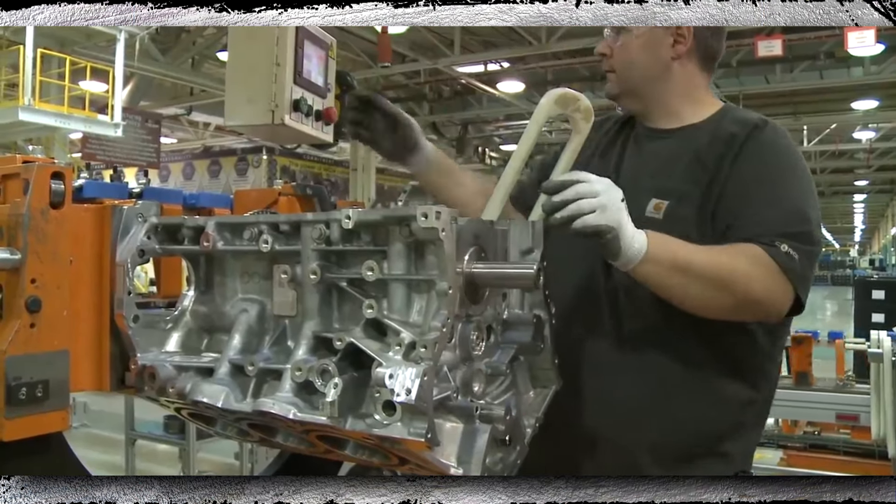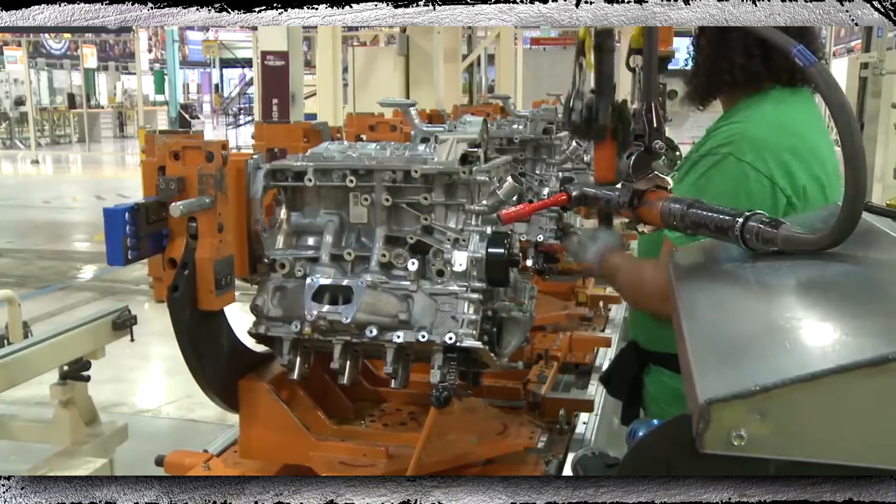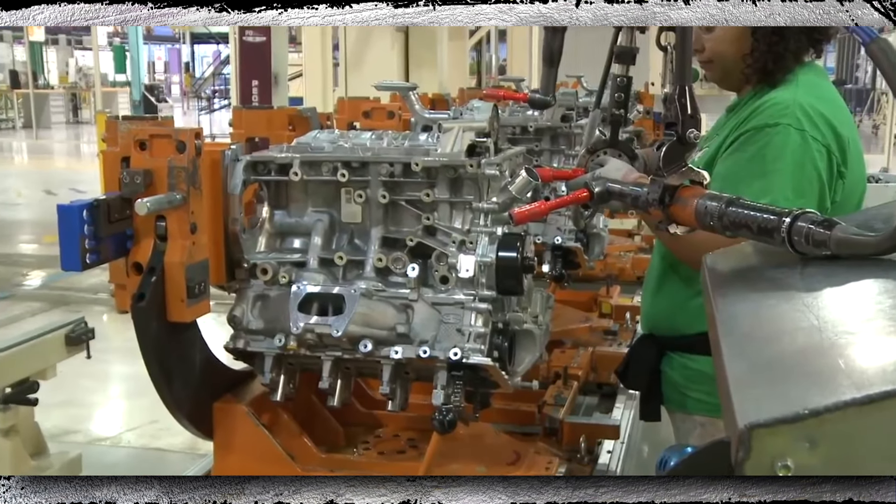For three years in a row, this engine was one of the most popular engines in the U.S. market. Let's take a closer look at the 3.6 Pentastar engine's design, specs, reliability, and common issues.